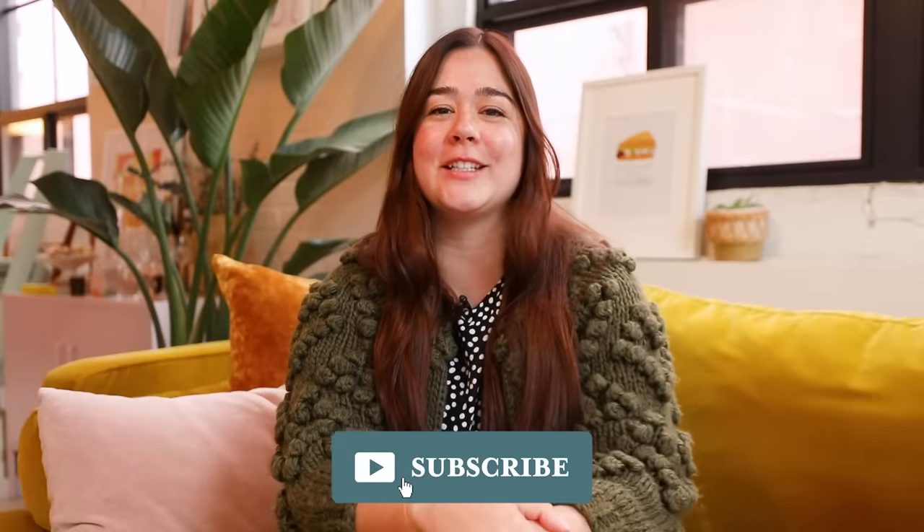Hey guys, welcome back to my channel. I'm Alexandra and today I am making over my living room for the third time. Make sure you hit that subscribe button before we get started — tons more videos coming at you: small spaces, studio apartments, all the renter-friendly content. Hit that subscribe button and let's get into it.